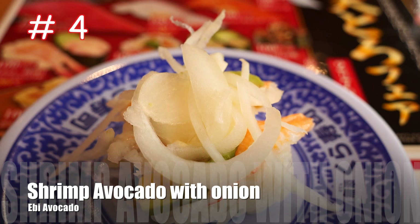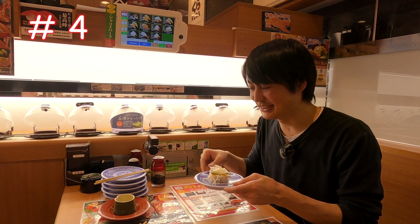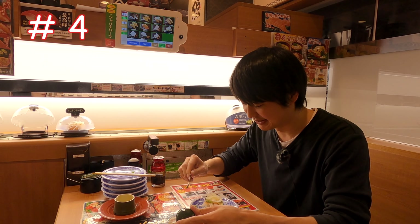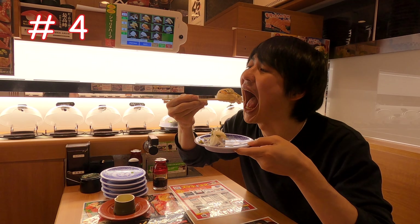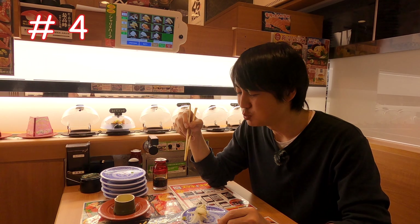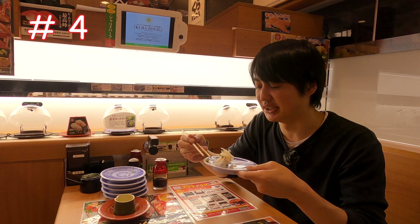Number 4 is shrimp avocado with onion. You see there is mayonnaise — speaking of shrimp avocado, it's really a perfect combination. One problem is it's kind of hard to place the wasabi inside, so I just put it on top and pour soy sauce. The onion here is not spicy like regular onion, so it's much easier to eat.